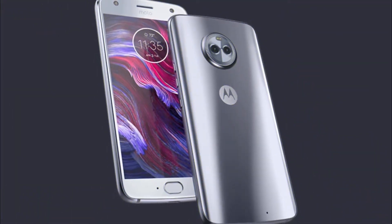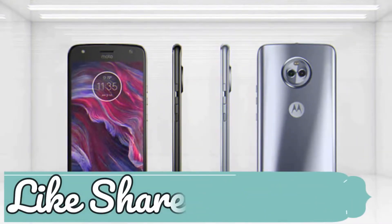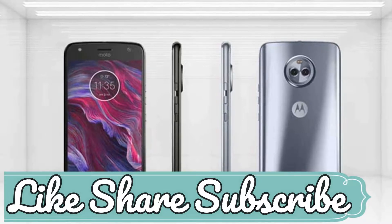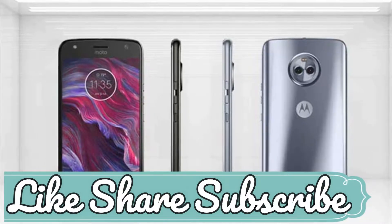Motorola says the new variant does have a few additional tweaks not found on the older X4 units running Oreo as of now, but they will make their way to them eventually. After that, the key difference will be the extra 2 GB of RAM.